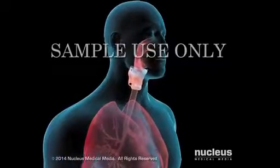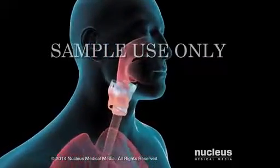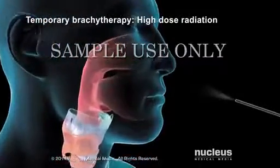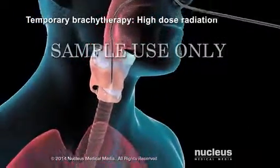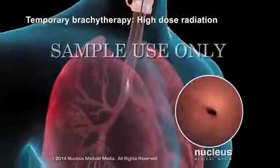The two main types of brachytherapy are temporary and permanent. If you have temporary brachytherapy, your doctor will insert a delivery device, such as a bronchoscope, to get as close to the cancer as possible.